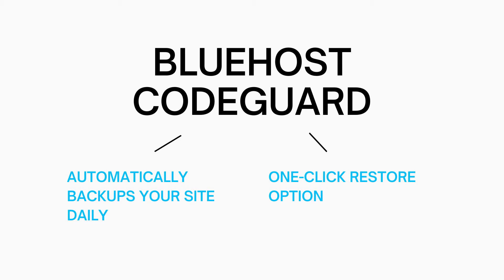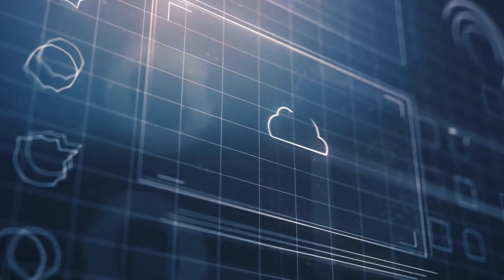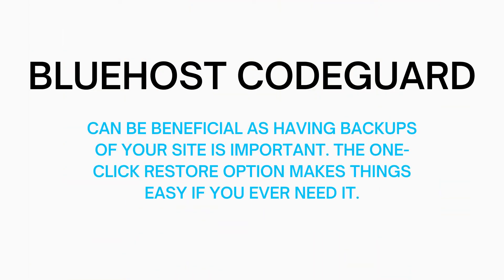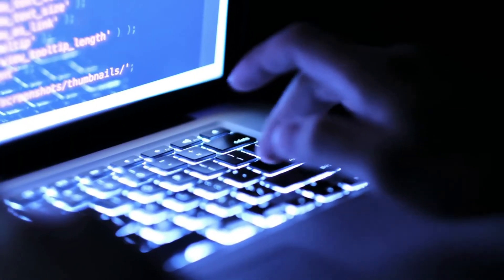This can be super beneficial because if your site gets messed up somehow, all you have to do is click the one-click restore option from a previous backup that was taken and your site will be back up and running and looking how it should. This package extra is really beneficial as having backups of your site is important, and the fact that with the click of a button your site can be back to how it was before it got messed up can make things so much easier — especially if you don't have a lot of technical knowledge.